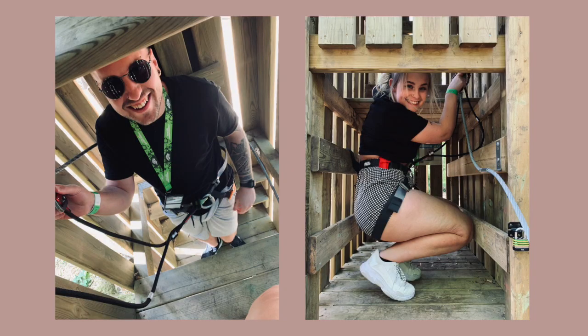Me and my partner Jason kindly got invited there for free, which is absolutely amazing, to test out all of their new course and zip wires and everything. And it was absolutely amazing. I loved it so much.